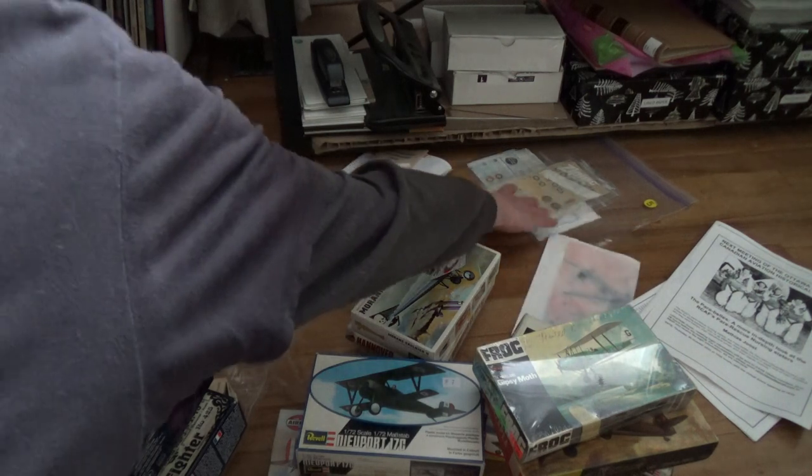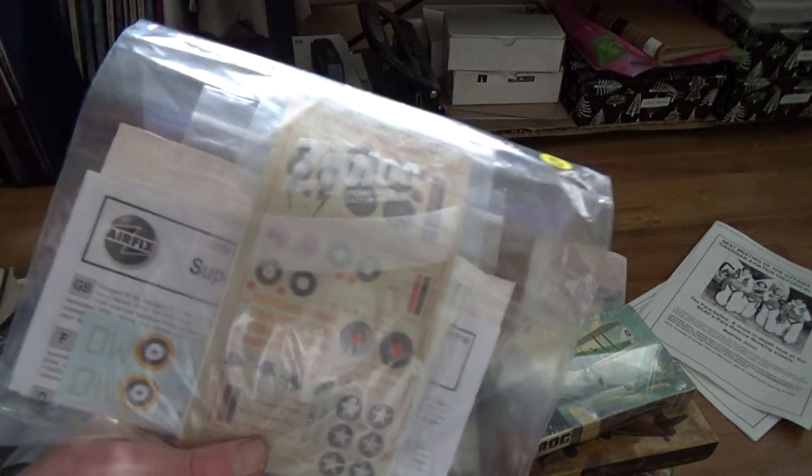I picked up some decals - just a smattering. They didn't have a ton; I was really surprised.